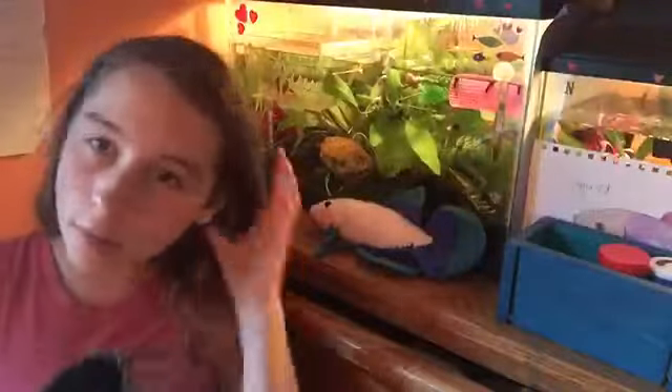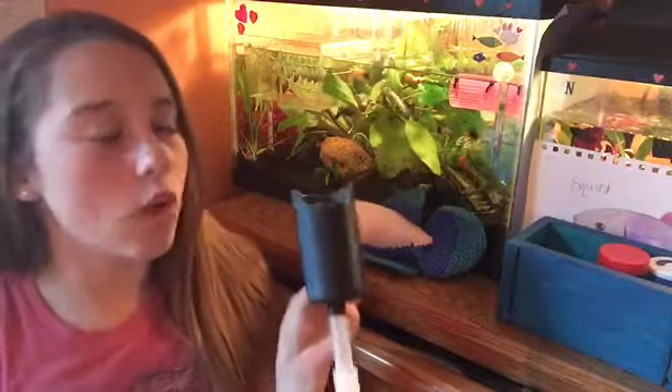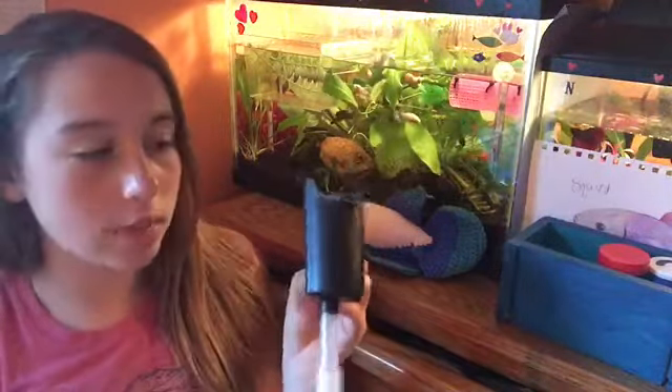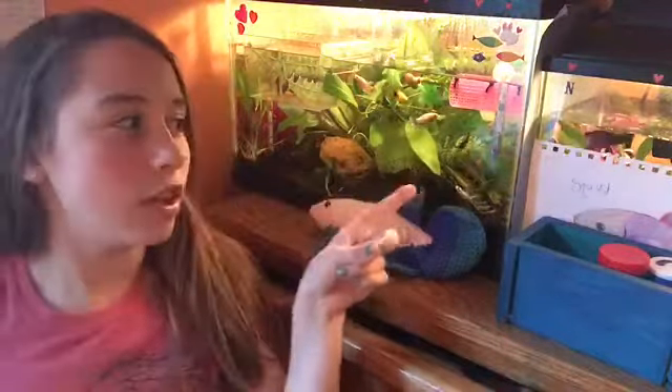The final product I recommend is this Tetra Whisper Filter. These are great for bettas, especially males, since their fins are so flowy. I have one in Neptune's tank and I really recommend these.